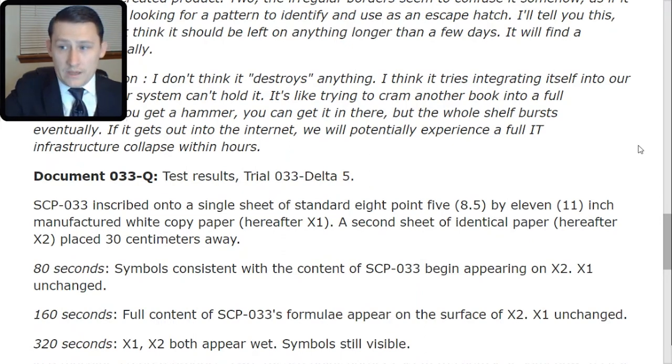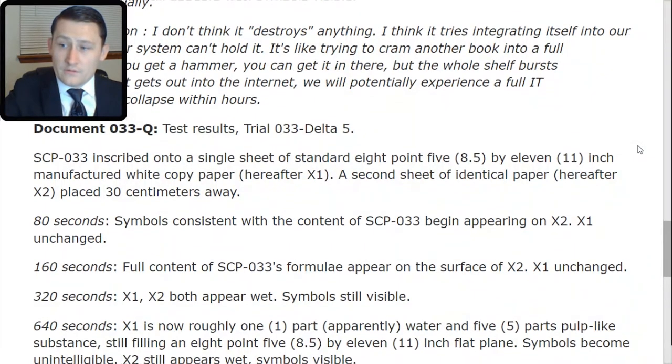Document 033-TAC-Quebec. Test results. Trial 033-DELTA-5: SCP-033 inscribed onto a single sheet of standard 8.5 x 11-inch manufactured white copy paper, hereafter X1. A second sheet of identical paper, hereafter X2, placed 30 cm away. After 80 seconds, symbols consistent with the content of SCP-033 begin appearing on X2; X1 is unchanged. 160 seconds later, the full content of SCP-033's formulae appear on the surface of X2; X1 is unchanged.